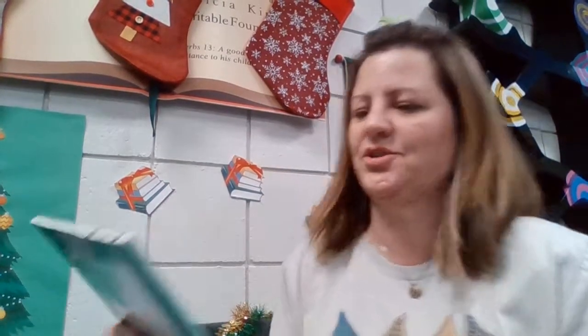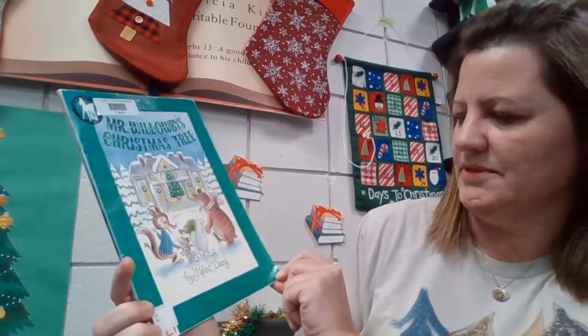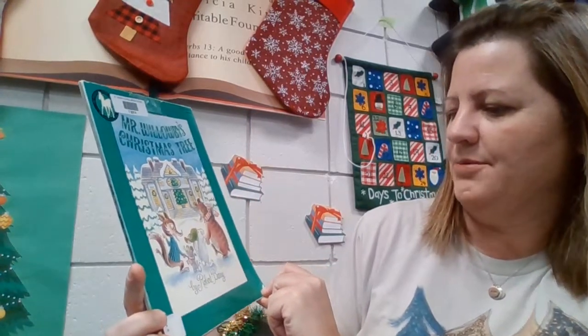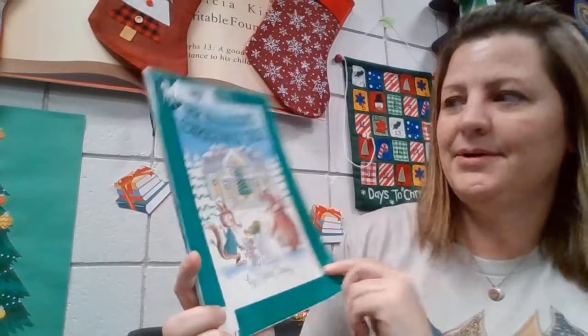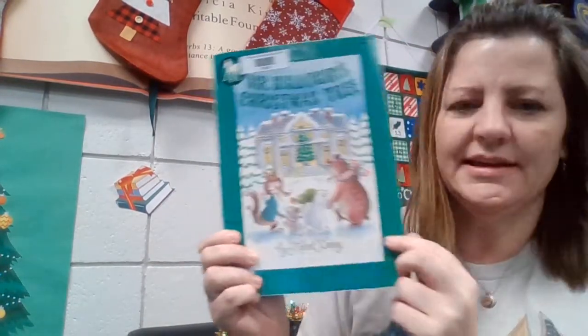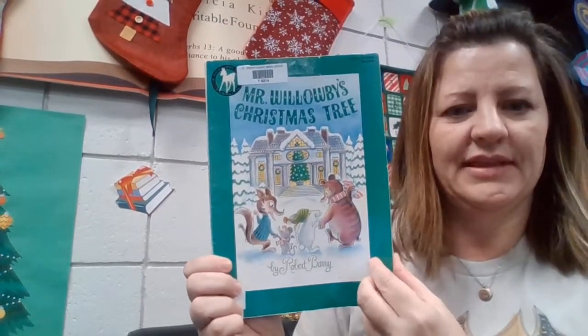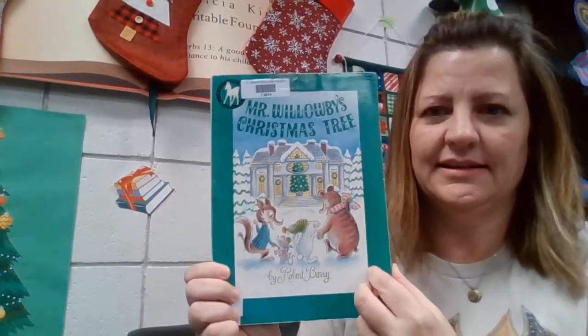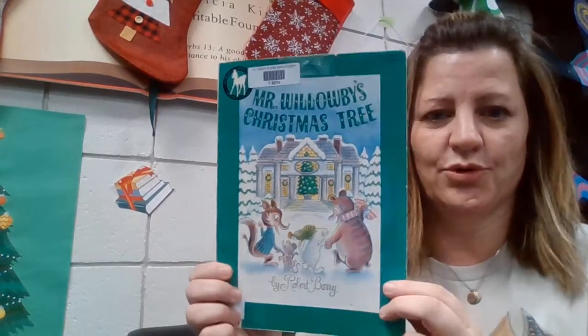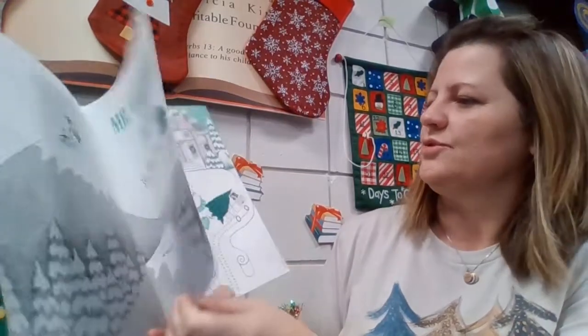Hello, I've got a fun Christmas story for you today. This one's called Mr. Willoughby's Christmas Tree by Robert Berry. What I like about this book is that everybody gets to use the Christmas tree, every part of it — there's always something more. So it's kind of like giving; you always have something more to give to people, even when you think that you don't.